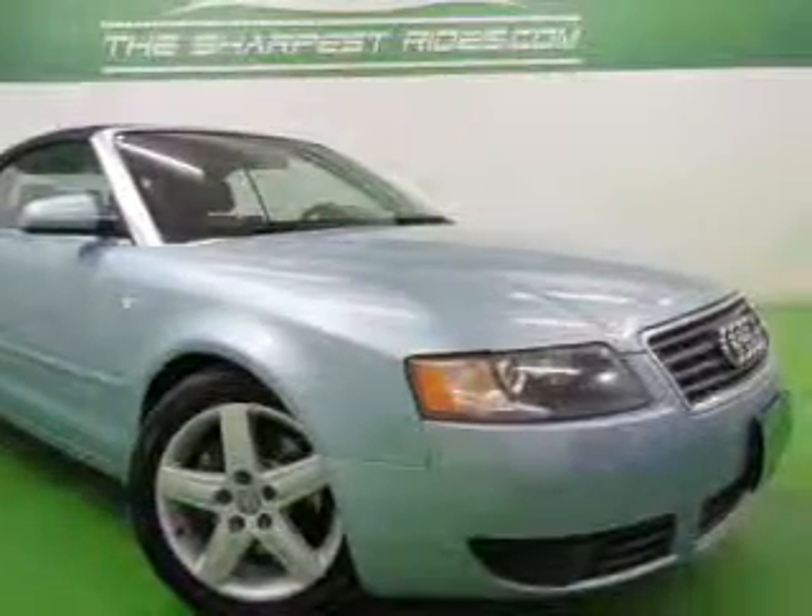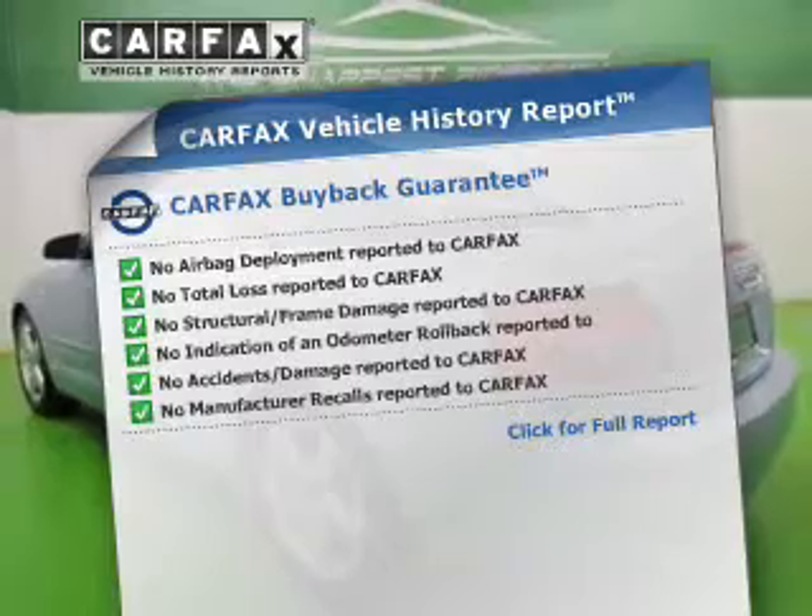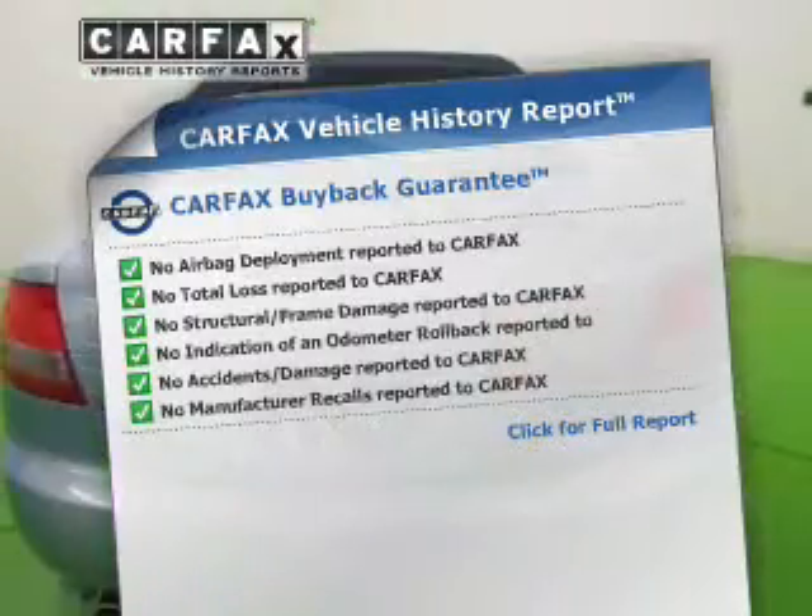Indulge in the comfort of heated seats. This vehicle comes with a Carfax report, which reduces your buying risk by providing the vehicle's history before you purchase.